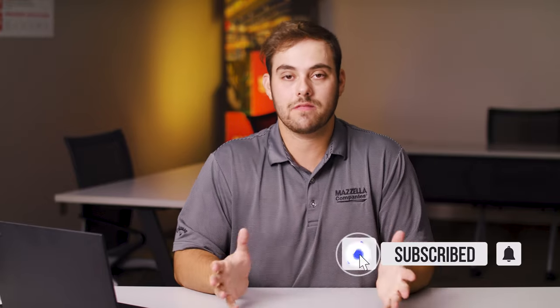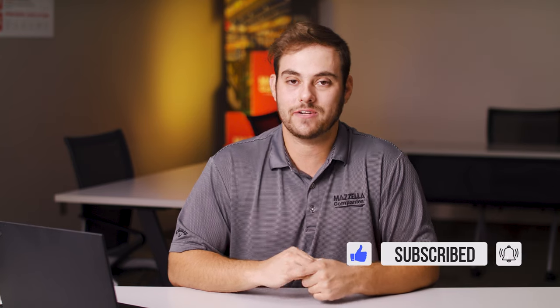Thank you very much for the information you shared, Doug. I hope you learned a lot about specialty metals and the things you can expect if you're interested in one of those products for your home or building. If you have any questions, please comment down below — we'd love to answer them. As always, subscribe to the Metal Roofing Channel. I'm Thad Barnett, and we'll catch you next time.